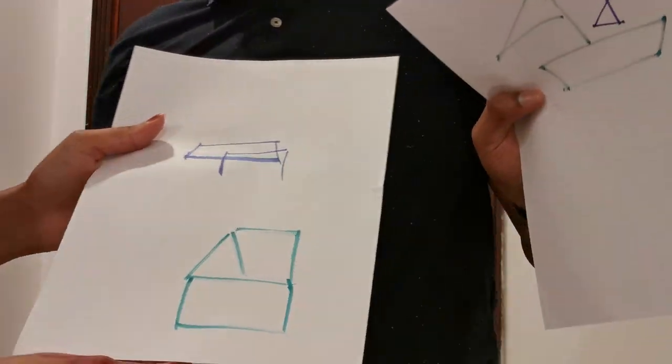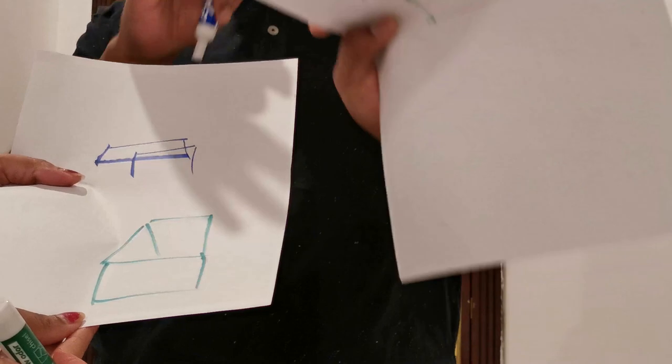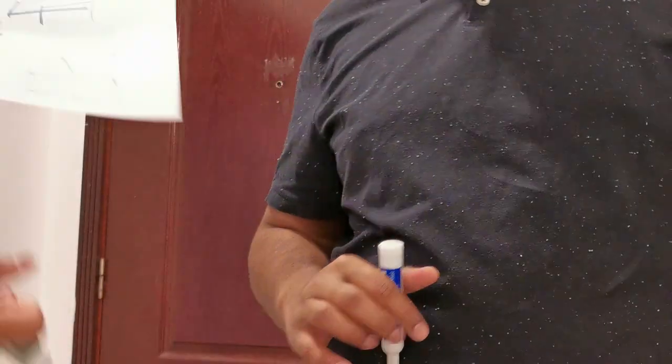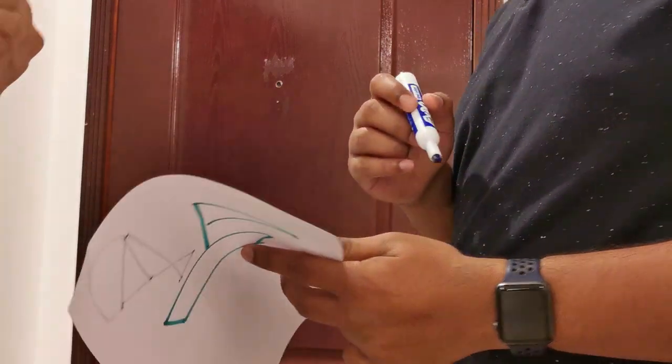So I drew something which is like a fish and ice cream combination, and she drew a house. So we both lost this round.